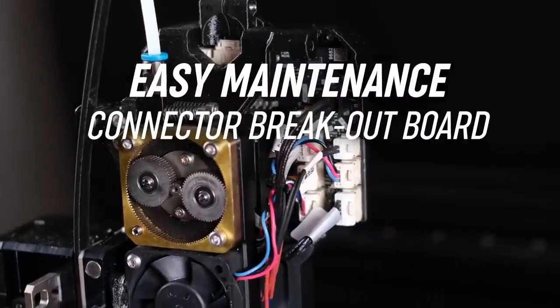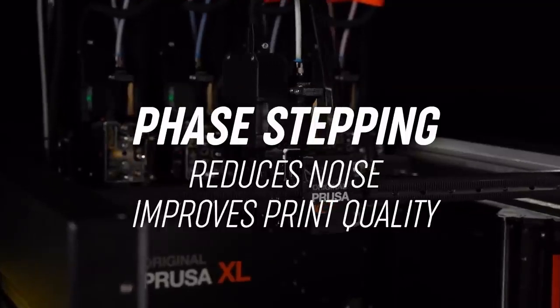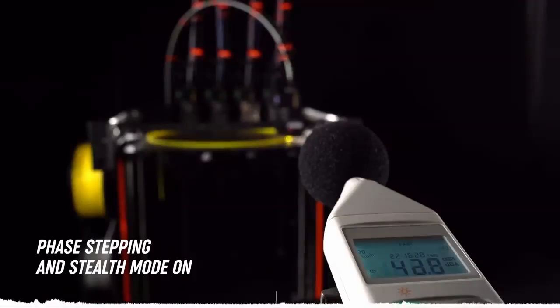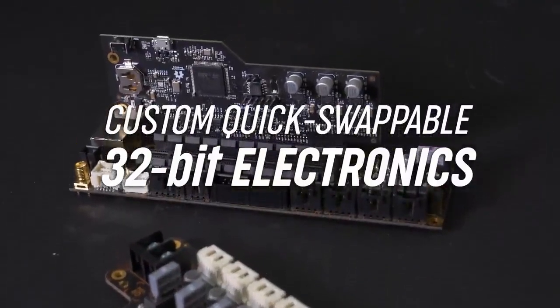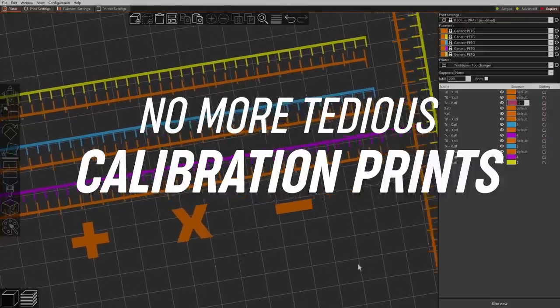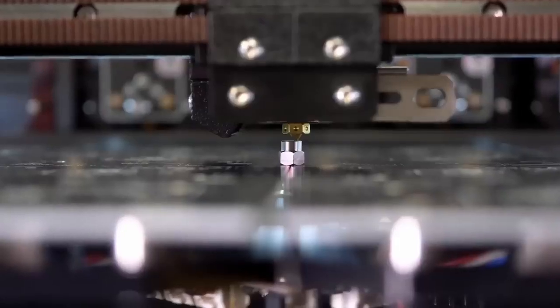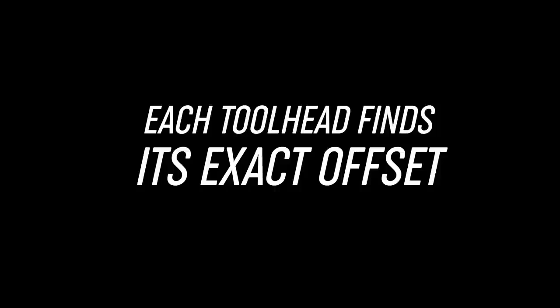If you want a more affordable multicolor system and don't mind the smaller build volume, there are a couple of 3D printers to consider. We recently reviewed the Cobra 3, Anycubic's first 4-color bed slinger, which comes with input shaping and impressive speed, though the slicer still needs work. It launched with an MSRP of $549 and is currently on sale for $489. Alternatively, the Bambu Lab P1S is a solid option with speed, quality, and an AMS system that can print up to 16 colors — the combo costs $849, and the standalone machine is $599.